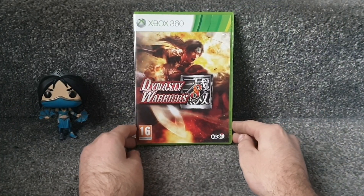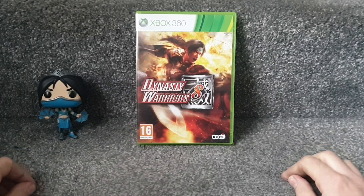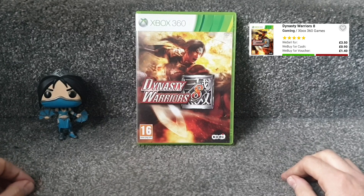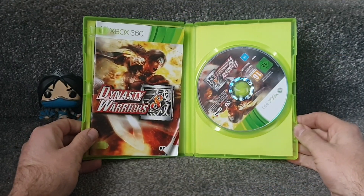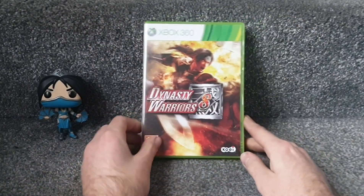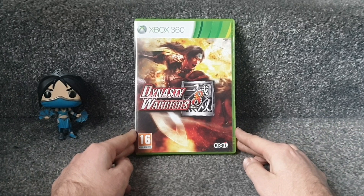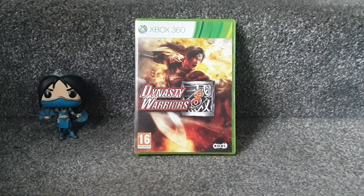The only eBay purchase is Dynasty Warriors 8 for the Xbox 360. I saw it listed for £1.50 with £1 postage, so I did my homework and checked CEX - they were selling it for £3.50. I thought I'd save a quid. It's complete in box with manual; there's a slight curl on the manual but that's not a big issue. For essentially two pound fifty, saving a quid on what CEX would charge, it was a no-brainer.